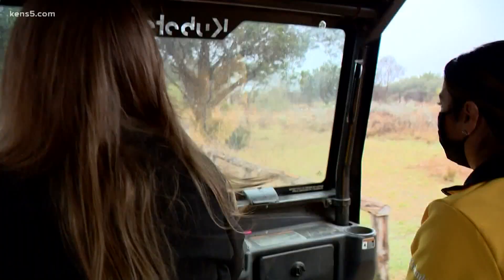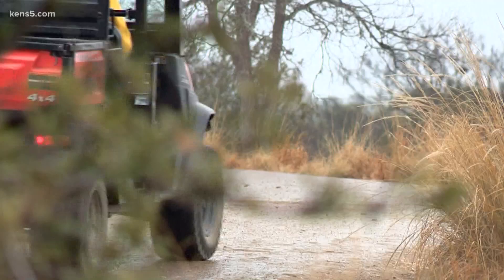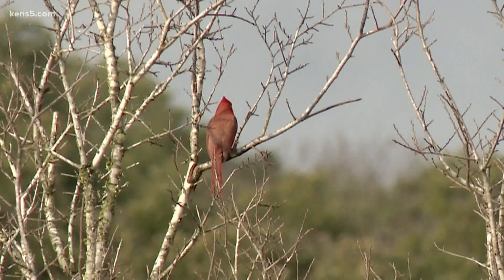Parks naturalist and wildlife biologist Casey Cowan's shift starts bright and early here at Phil Harberger Park. Typically she walks up the trail to work on the Robert L.B. Tobin Land Bridge, but today she is giving me a shotgun seat on the park's UTV, with her partner Joel Cozart riding with us up the trail.